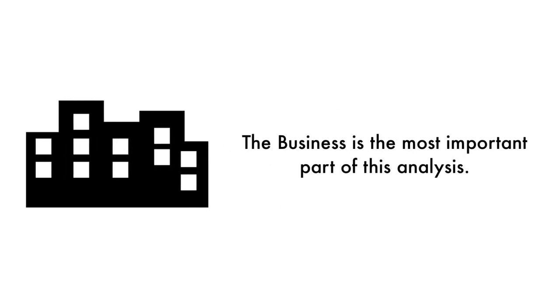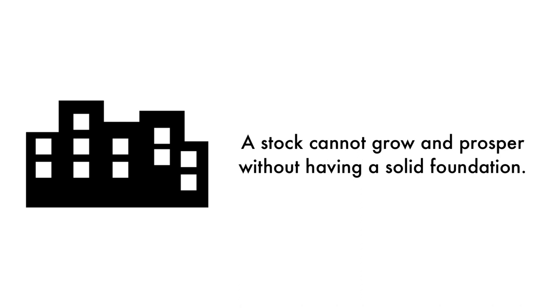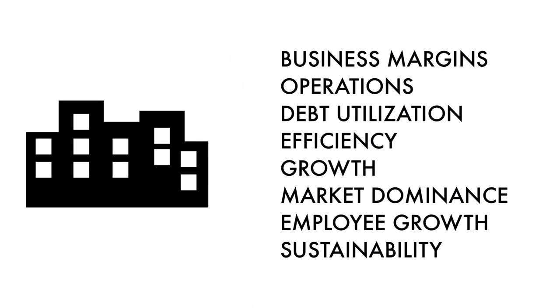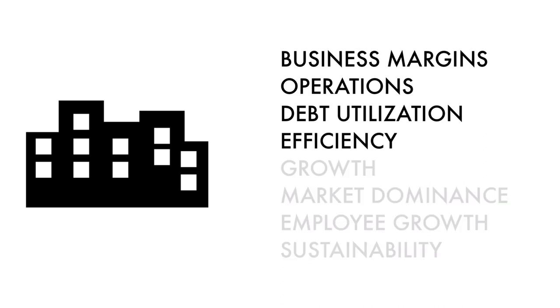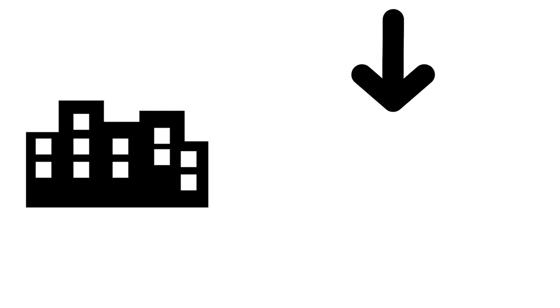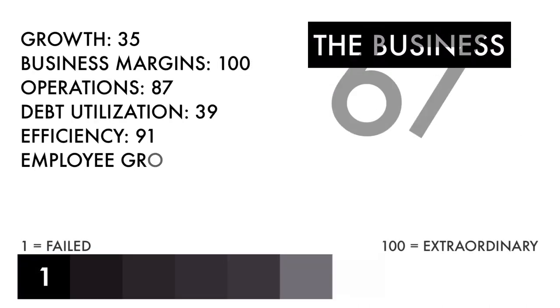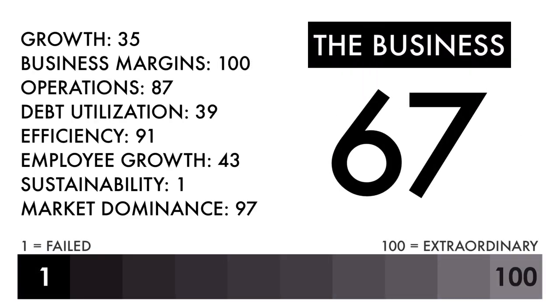Let's first look at the company as a business. The business is the most important part of this analysis — that's why 45% of this analysis is attributed to the business. As Warren Buffett once said, it's far better to buy a wonderful company at a fair price than a fair company at a wonderful price. A stock cannot grow and prosper without having a rock-solid foundation. The business factor is made up of eight metrics: four measuring current performance, two measuring future projections, and two measuring socioeconomic impact. Based on this grade, I would consider this an above-average business. Everything else going forward would need to be above-average or better to make this an attractive investment.